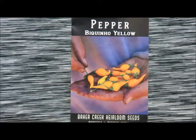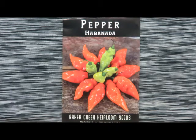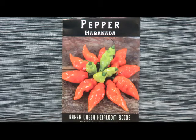This bad boy is a habanada — it looks like a habanero pepper and it grows like one, but it's a sweet habanero pepper. It has very little to absolutely no spice to it. I'm a baby, so I like sweet peppers, and this is exciting.